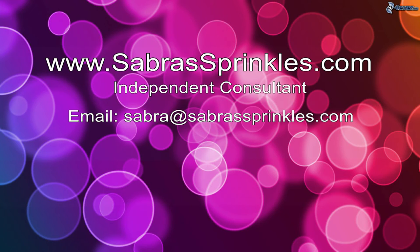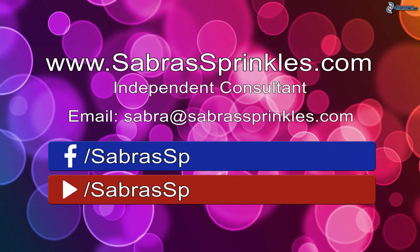In conclusion, selling at events takes preparation, engagement, passion, confidence, and a positive attitude. This can guarantee a successful event. Thanks for watching. If this was helpful to you, please be sure to give me a thumbs up and subscribe below to stay connected. If you want more information about selling Pink Zebra or for purchasing our products, please email me at sabra@sabrasprinkles.com or visit my website at sabrasprinkles.com. You can also find me on Facebook. Have a blessed day, and as always — sprinkle, smell, and smile.